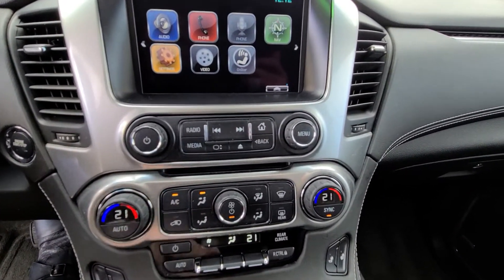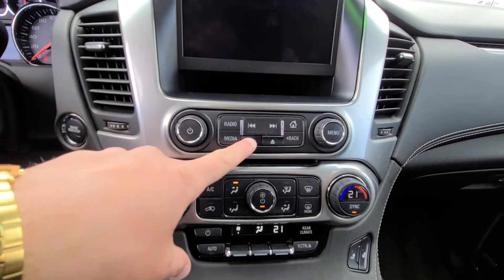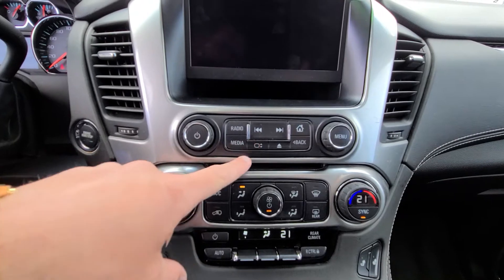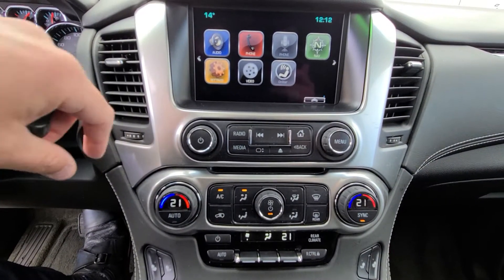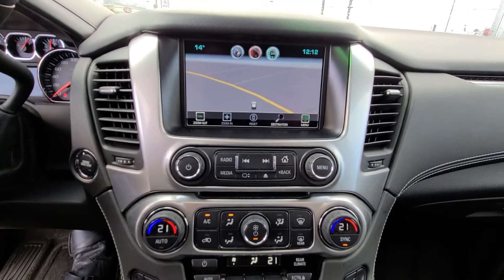You've got your dual climate control, heated seats, a little storage compartment there, and always good to have navigation as well.